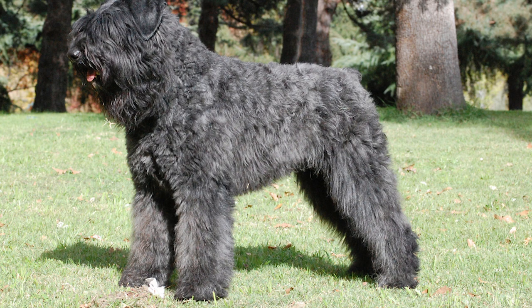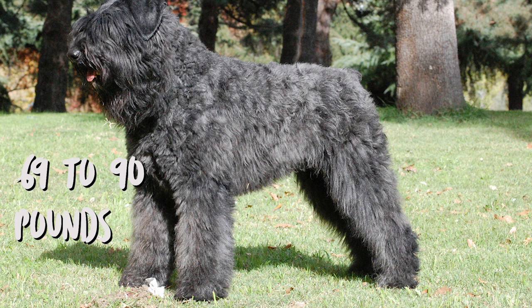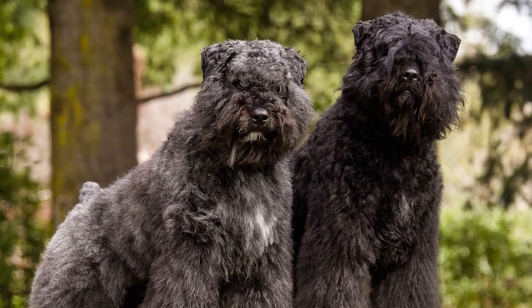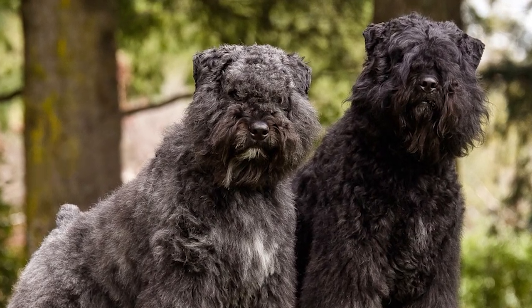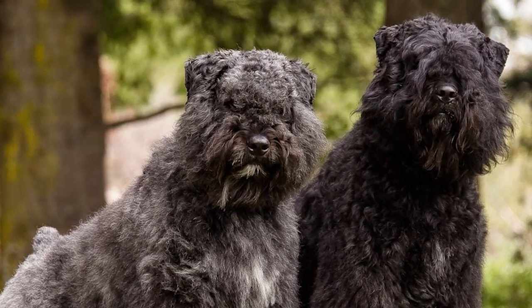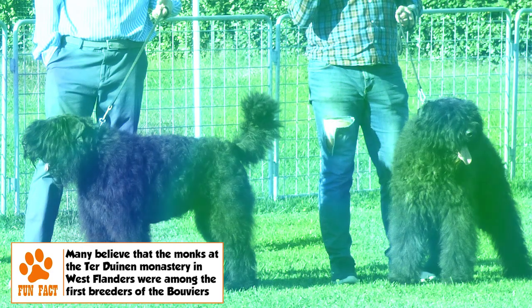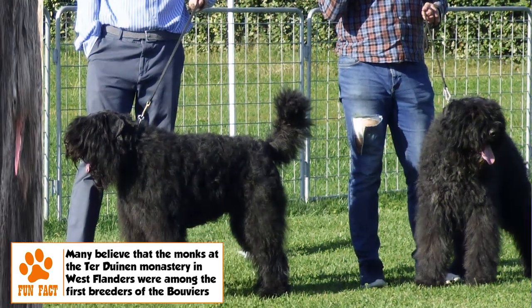The weight range for the adult Bouvier des Flandres is 69 to 90 pounds. The male typically has a height between 24.5 and 27.5 inches while the female has a height between 23.5 and 26.5 inches. The Bouvier is a compact, short-coupled dog of square proportions that combines great strength with agility and endurance. Its impressive head, accentuated by a heavy beard and mustache, is a notable feature.